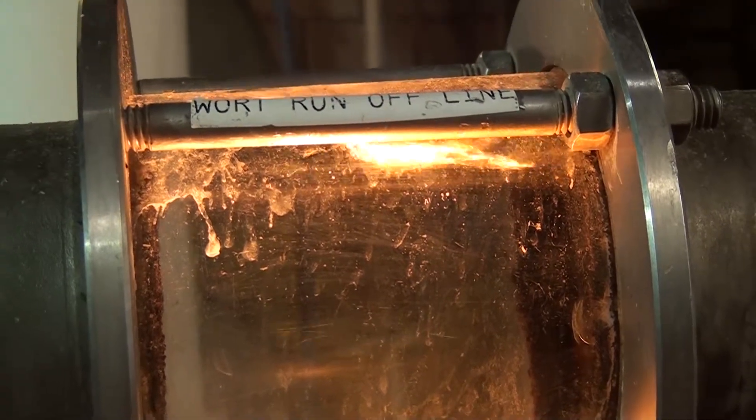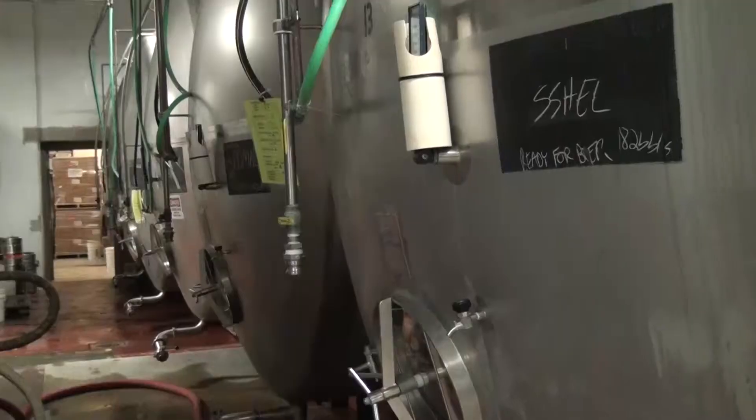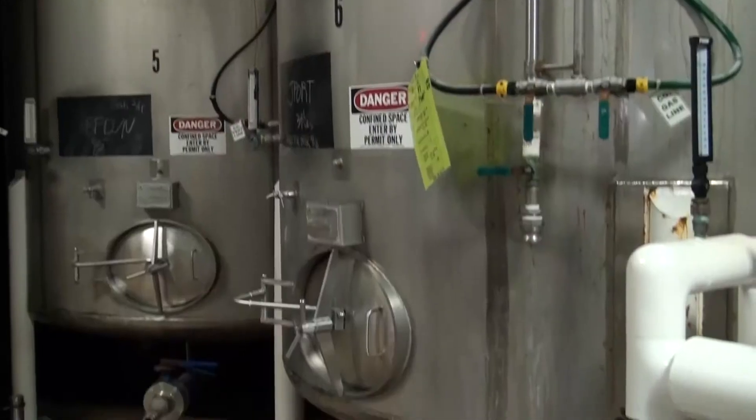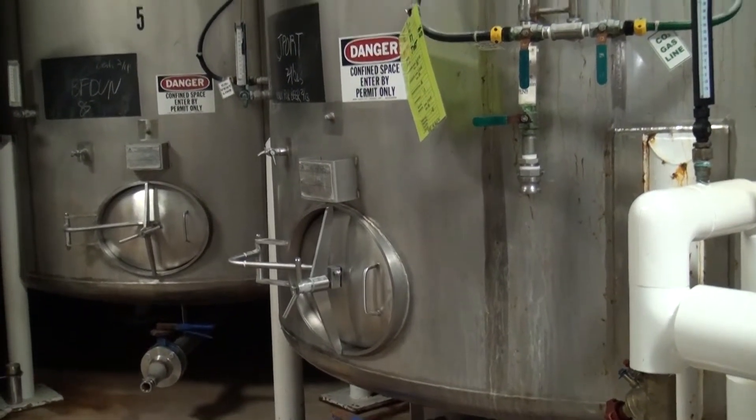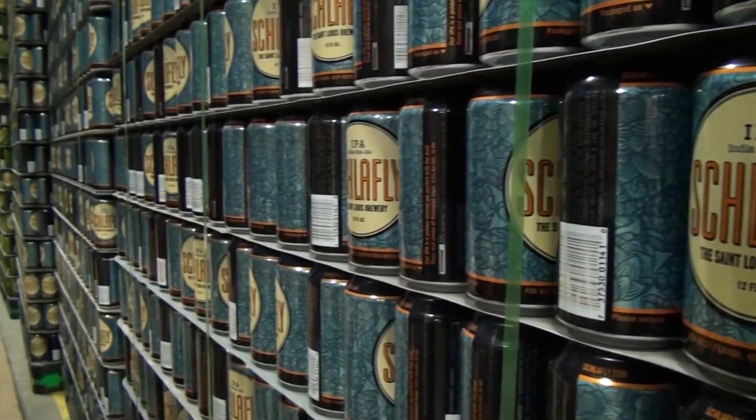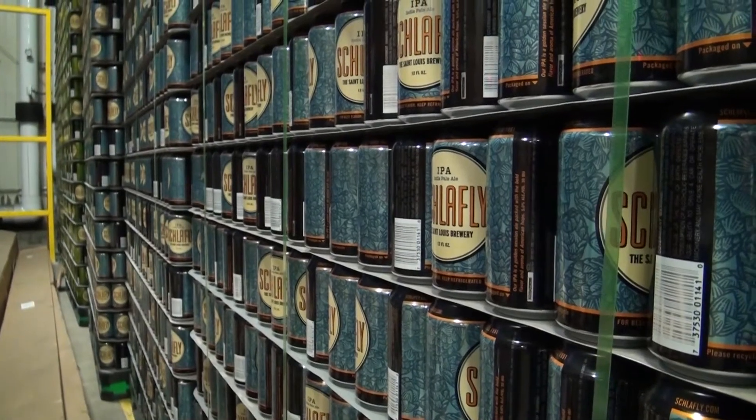The beer flows through the aging tanks where it is kept at 34 degrees, unpasteurized, for two to three weeks. The Point Brewery currently has 20 aging tanks. Point buys their tanks locally from a plant in Elroy. Point creates many of its own brews but outsources its brewery to other companies and receives ingredients from multiple sources.